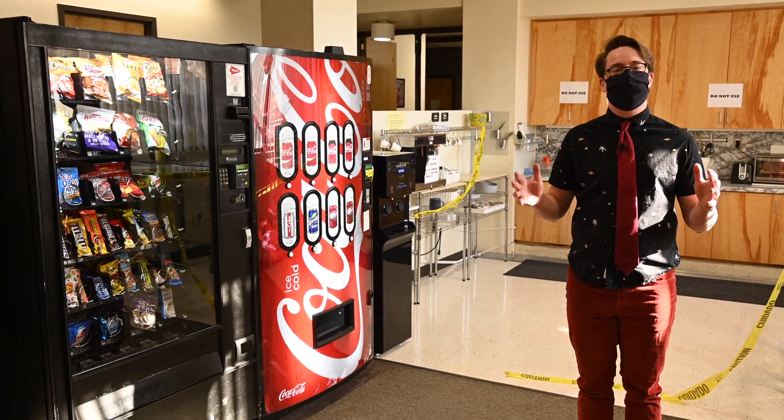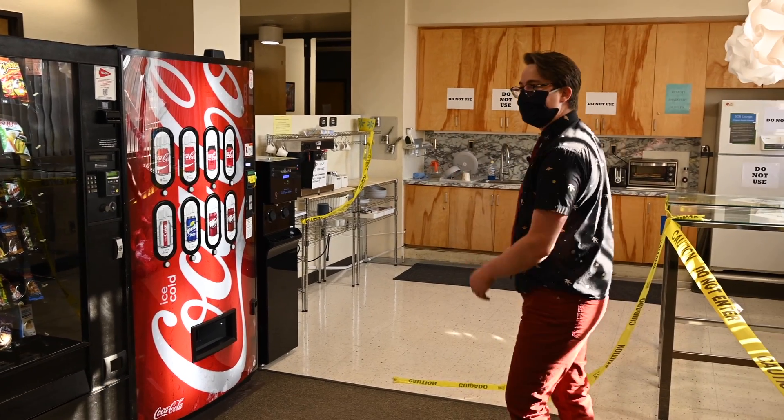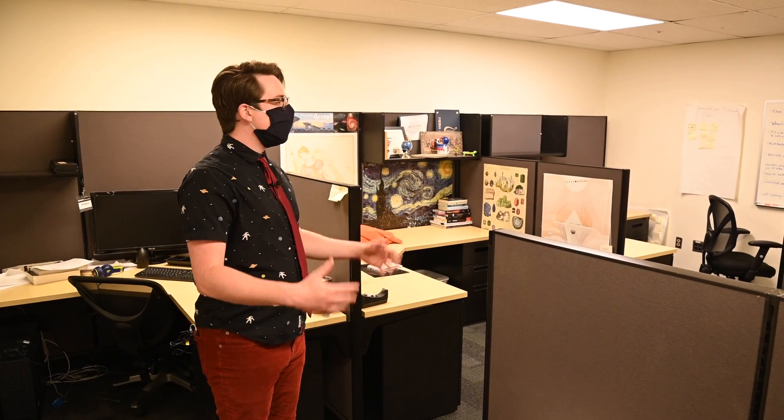Welcome to the fifth floor lounge area. Here we have vending machines, a nicer kitchen, as well as the entire operations for the Large Binocular Telescope. Here we find ourselves in one of the graduate student offices on the fifth floor. As you can see, graduate students have cubicles with their own space to accessorize, keep their various computer equipment, and put up some fun posters.